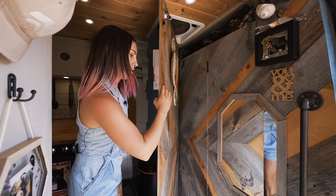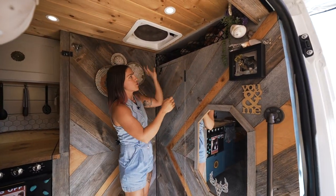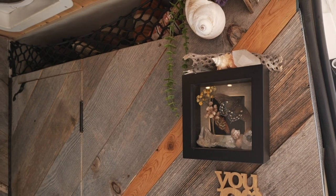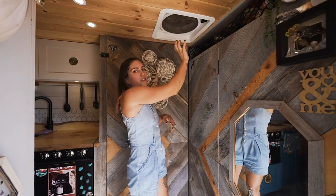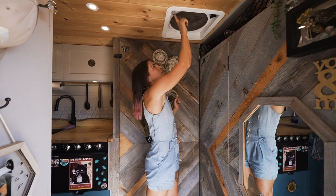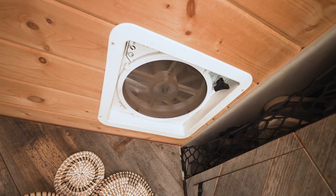The overhead space continues this way and we crammed a bunch of shoes — we have like 20 pairs of shoes each. We have our MaxAir fan here. We do have to crank it manually since we don't have the remote style, but you can turn it on and actually set it to 78. It's cranking — it's hot.